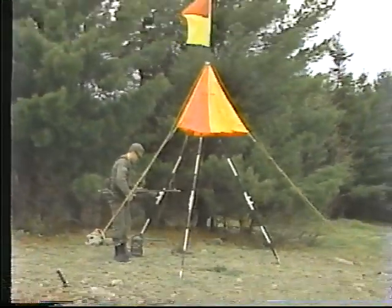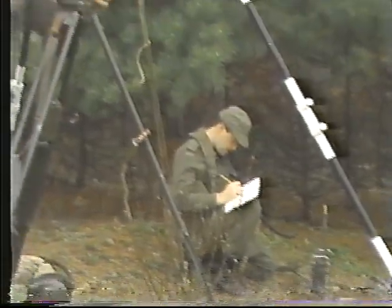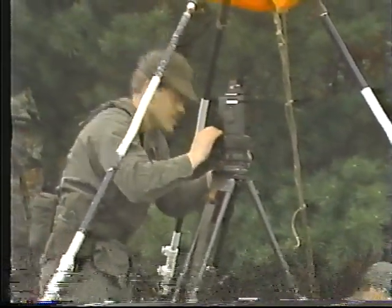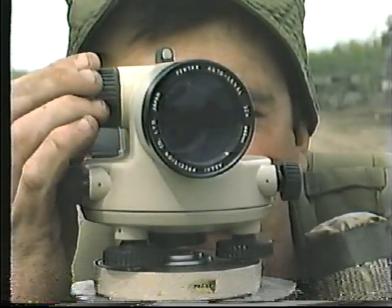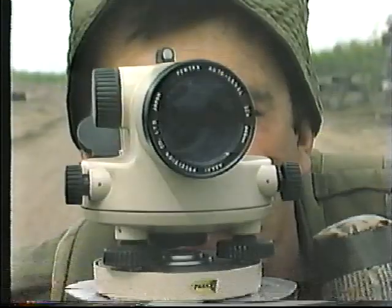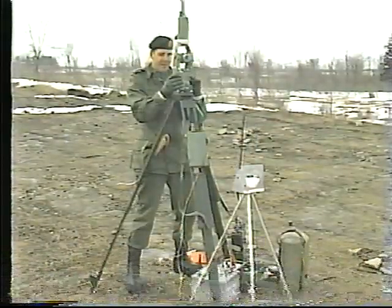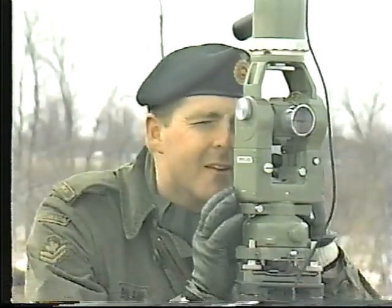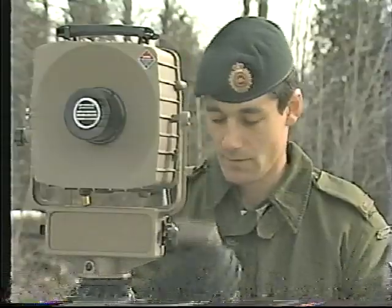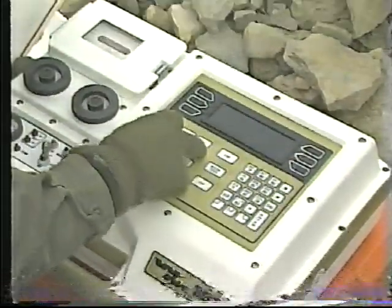Survey activities are built upon an existing survey database, which includes a framework of known control points established in a theater of operations. This framework is extended into the new area of operations and used as the basis of all continuing survey activities. Control points are normally established by field survey teams using theodolites and electronic distance measuring devices, and can also be rapidly fixed using global positioning systems.